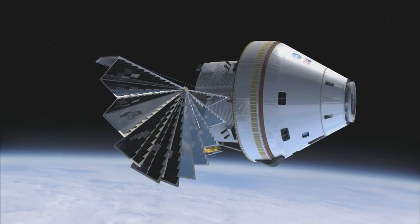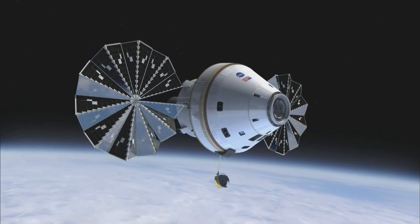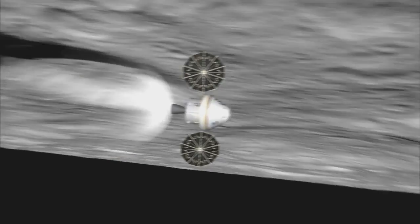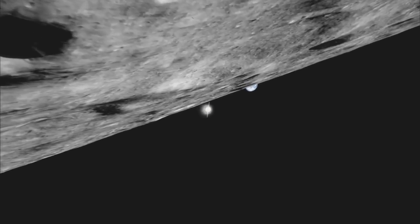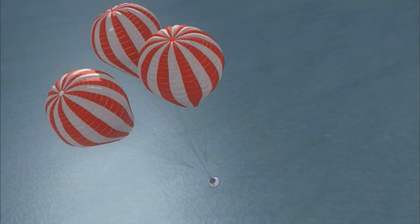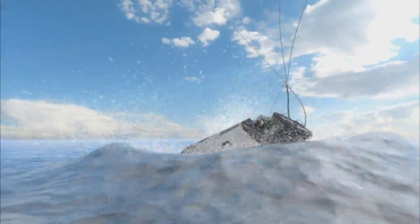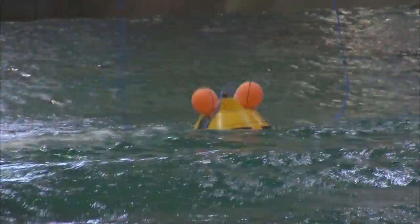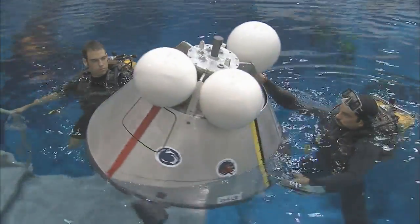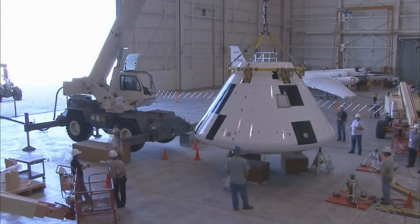The Orion spacecraft is the crew exploration vehicle for Constellation. Orion borrows its shape and aerodynamic performance from Apollo, saving time and design work as well as reducing risk. However, the spacecraft is greater in size than Apollo, featuring updated computers, life support, electronics, heat protection, and other systems. The development of the Orion spacecraft is well underway, with several test articles already constructed and being evaluated at NASA centers and engineering centers across the nation.